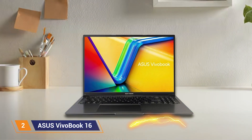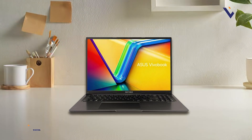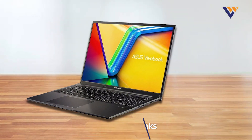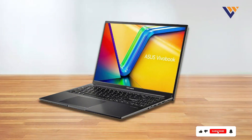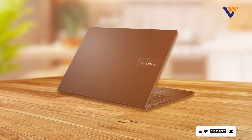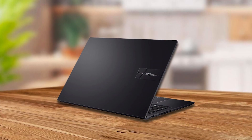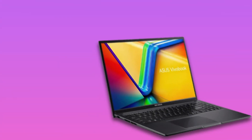Number 2: ASUS Vivobook 16, equipped with an AMD Ryzen 7 processor. This laptop stands out with its 16-inch display, providing ample screen real estate for coding, debugging, and running multiple applications simultaneously. The Vivobook 16 comes with 16GB of RAM, which is excellent for handling more demanding coding projects and multitasking efficiently.